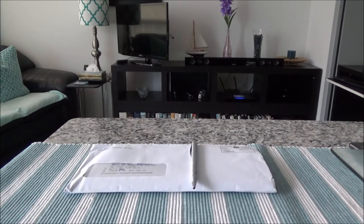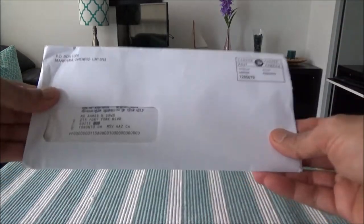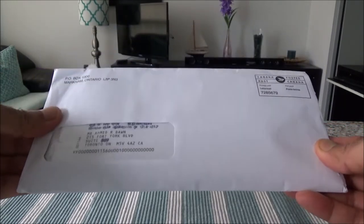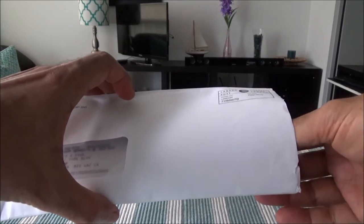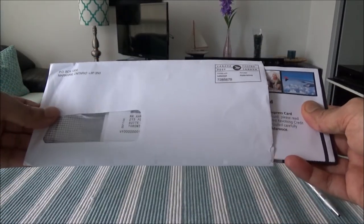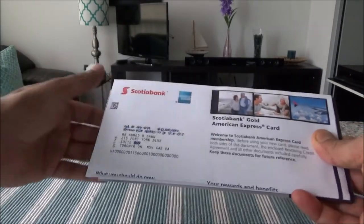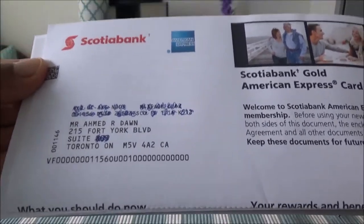So now let's get going with the unboxing. The package comes in an envelope like this, and I'll slowly take out the card from the envelope.